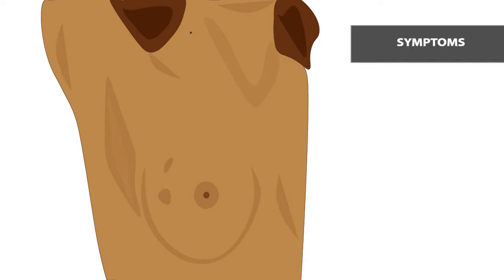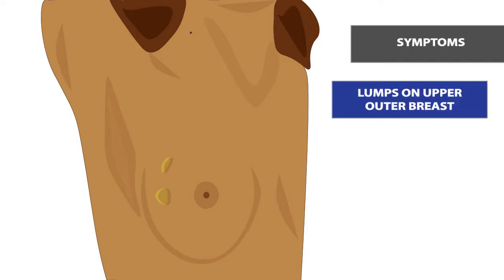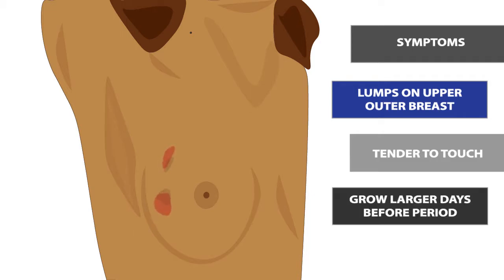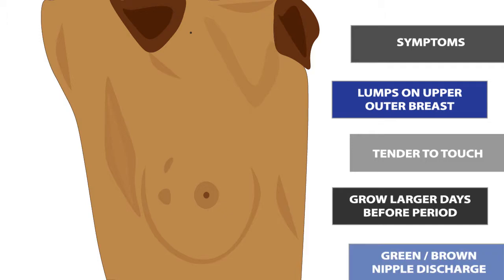Symptoms of fibrocystic breasts include lumps that blend into the surrounding tissue, usually on the upper outer part of the breast. These lumps are generally painful to touch and increase in tenderness and size during the days leading up to your period. Some women with fibrocystic breasts may also experience a green or brown discharge from their nipples.